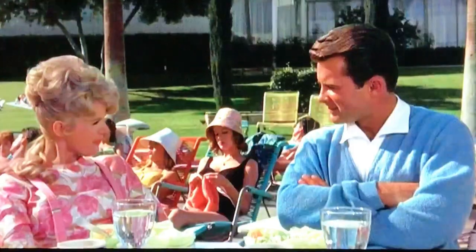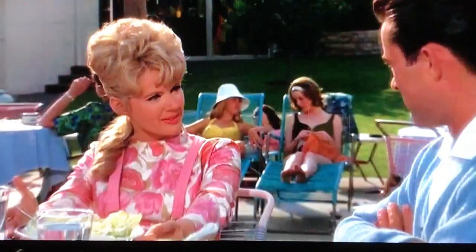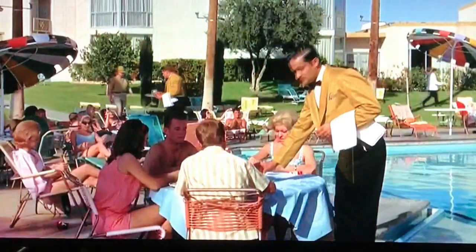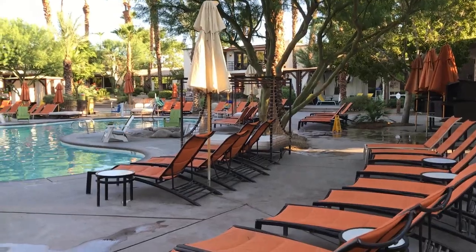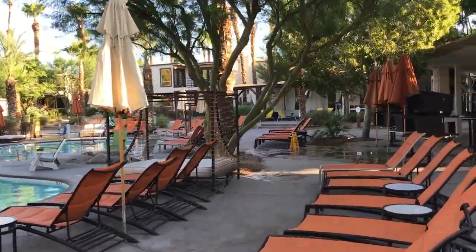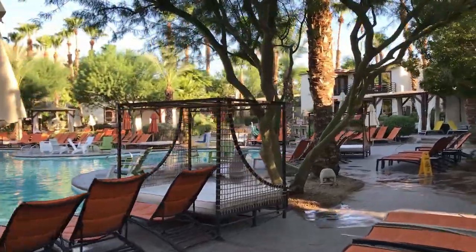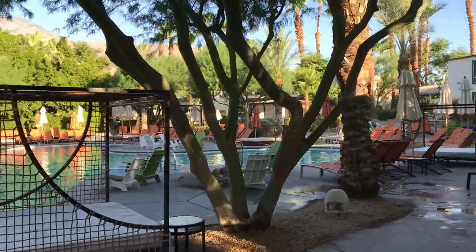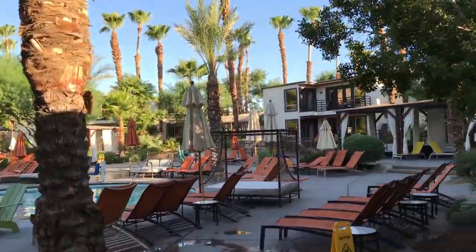This scene features Connie Stevens and Robert Conrad having lunch poolside, and you can clearly see the hotel rooms behind them. So now you can see what the pool looks like today, some 50 years later or so. I was there early in the morning around sunrise taking my walk, so the pool is not completely in the sun.